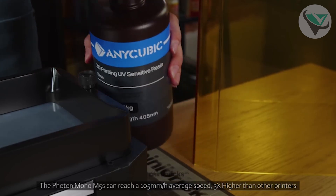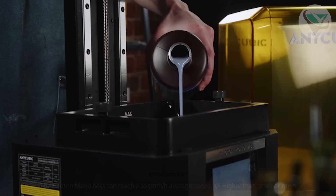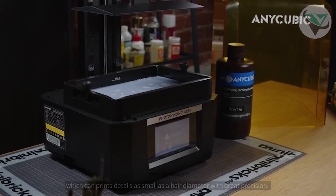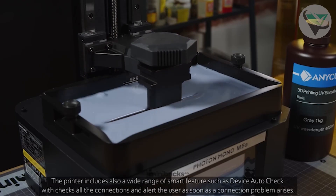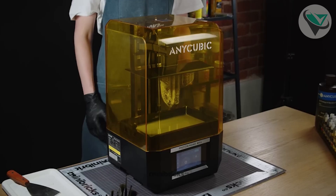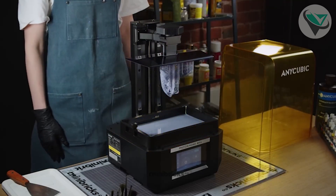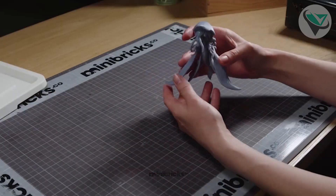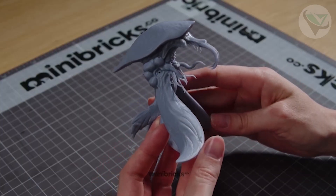Making it perfect for hobbyists and professionals who need to quickly produce models. The Photon Mono M5s supports a wide range of resins, allowing you to experiment with different materials to achieve the best results. It's also compatible with Anycubic's resin, which is known for its excellent quality. If you're looking for precision, speed, and reliability, the Anycubic Photon Mono M5s is the one to beat.